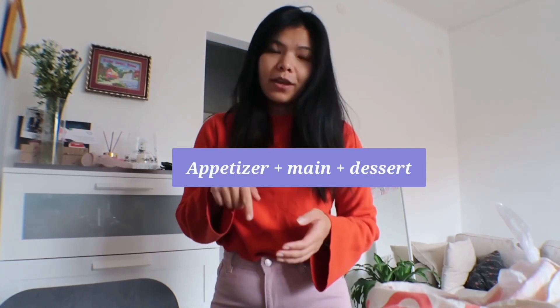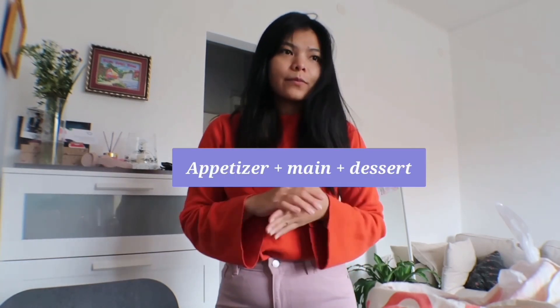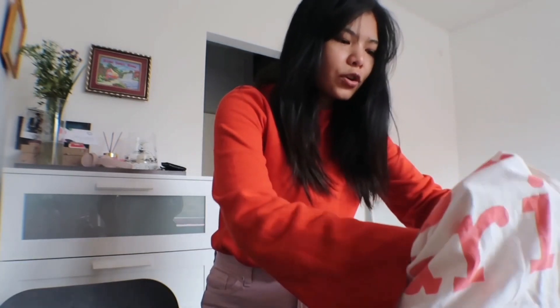I just got back home from doing a quick grocery haul. I bought the ingredients that cost under €5 to prepare three meals. When I was choosing what to buy — I can show you the receipt.